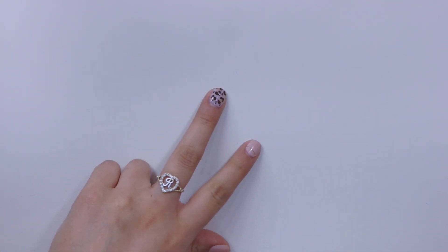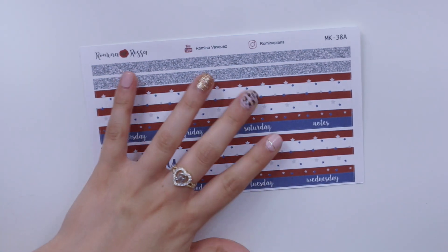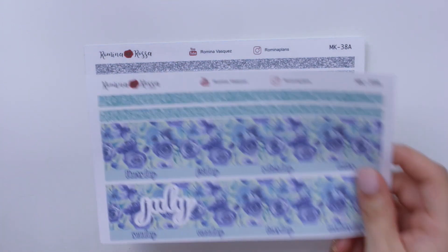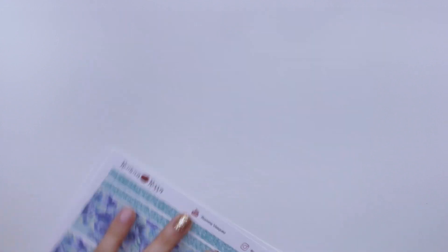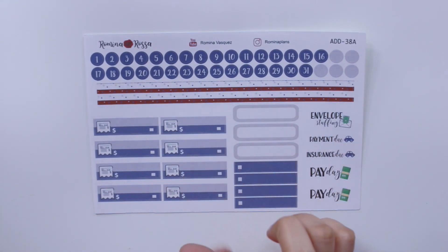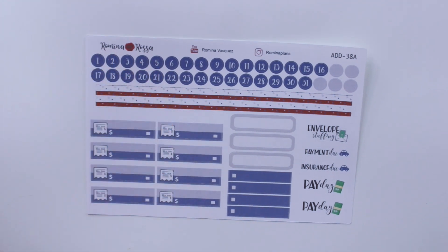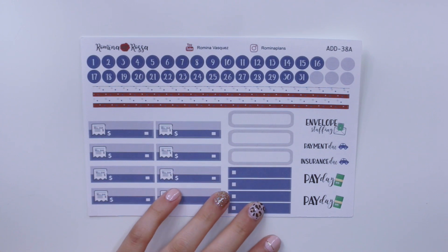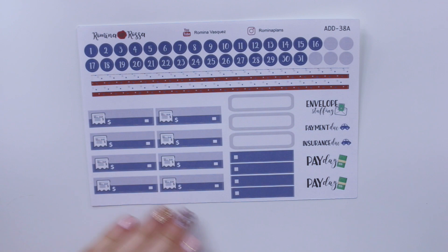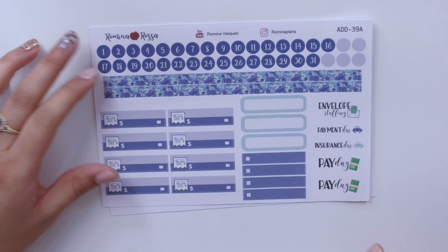Last but not least, I have my monthly sticker sheets in both the stripes 4th-of-July-inspired print and the floral print. In the same listing you can choose between them. You can also choose to add an add-on sheet, which includes labels, eight Beale Dew stickers, two extra washi strips, date dots, and script stickers, plus a few extra dots to cover the days not in the month. There's also an option to purchase just the date dots separately.